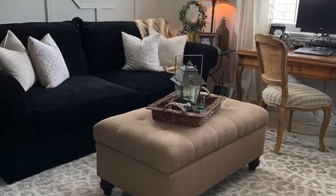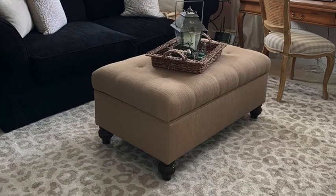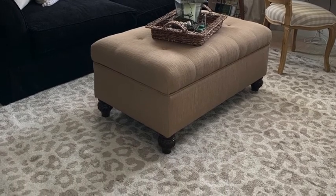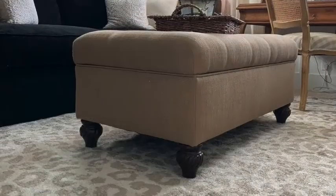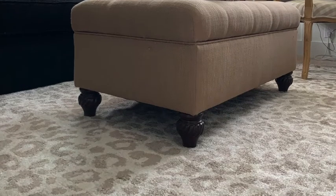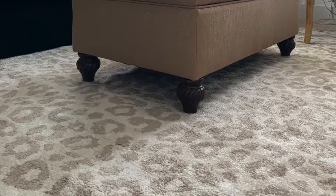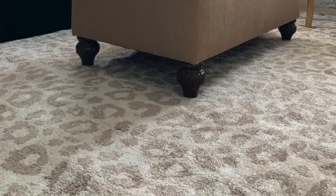And look at this amazing rug — isn't it so cute? I love the leopard print pattern and I love the muted colors. It is on sale right now at Boutique Rugs. If you use my link, this is an 8x10 for only $336. All of their rugs are on sale — I will put your special code in the comments.